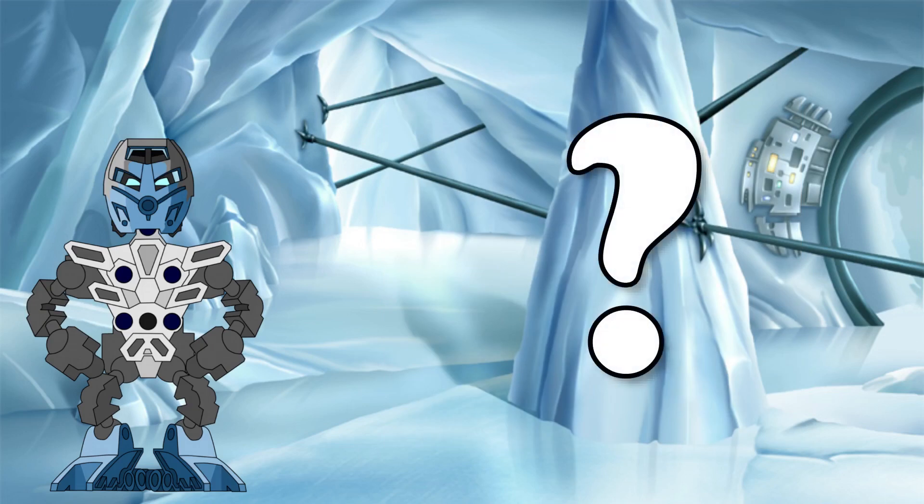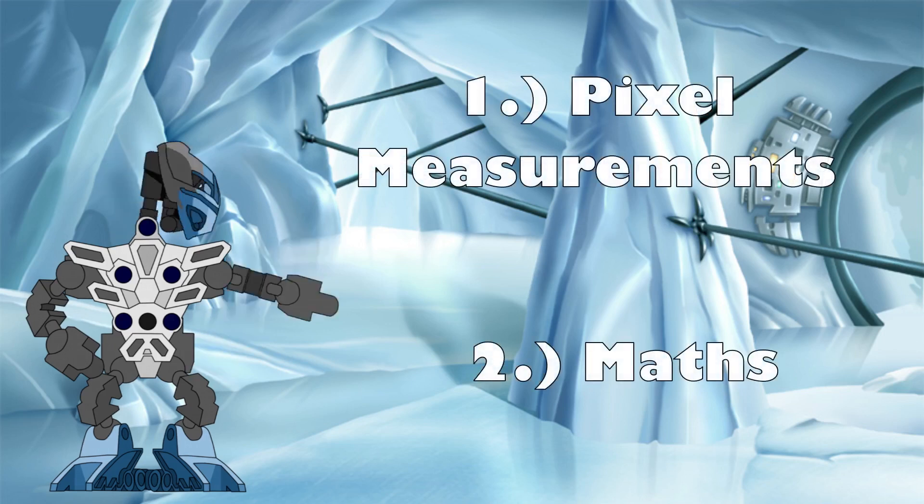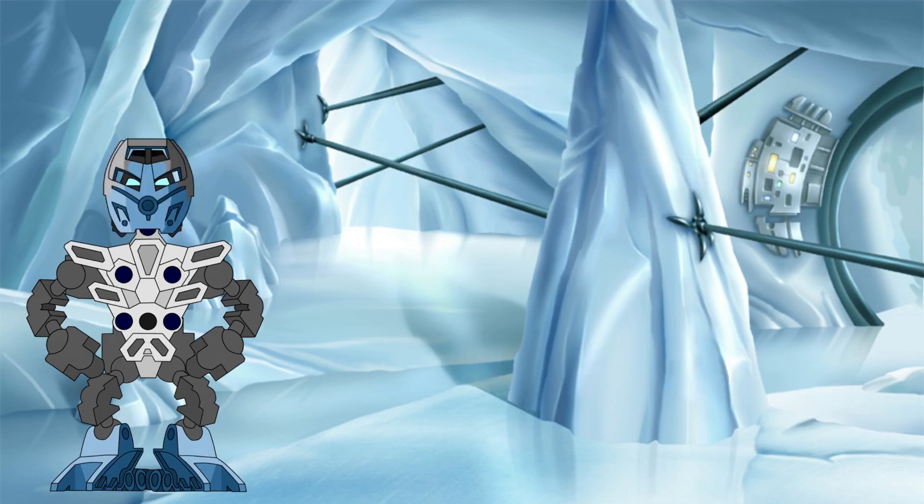We know that these two locations towered over all others on the island, but just how high into the sky did they reach? To answer this question, we will once again be turning to our old friends, Pixel Measurements and Mathematics. What can they tell us about the heights of these two great mountains? Let's find out.